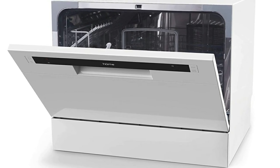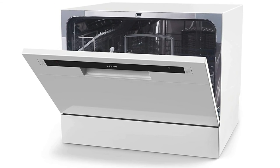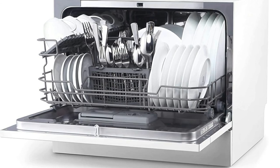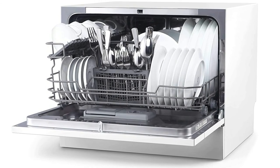It should be noted that the HOMLABS Compact Countertop Dishwasher does not come with a faucet adapter. However, this item is affordable and easy to find. Once you have tracked down a faucet adapter, the whole installation process should be very quick and easy.